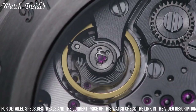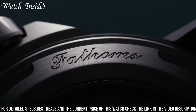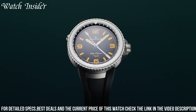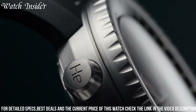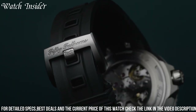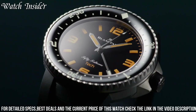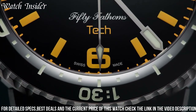Powered by the automatic 1315 caliber movement, the watch features a date function and a 120-hour power reserve. It also has a unique feature: a liquid metal hour marker at 12 o'clock, which fuses onto the dial and prevents water penetration. The 50 Fathoms 70th Anniversary Act 2 is limited to 300 pieces and comes with a NATO strap and a sail canvas strap.